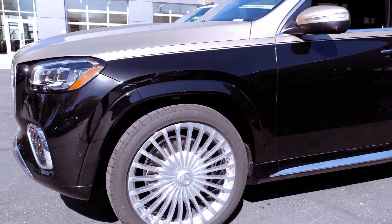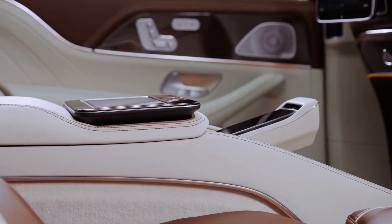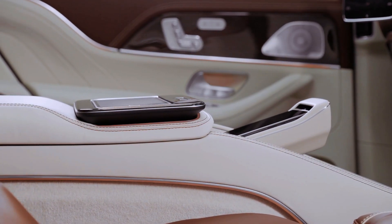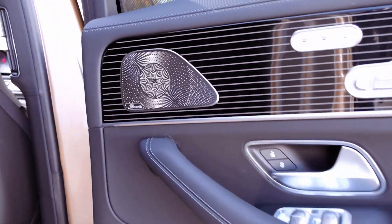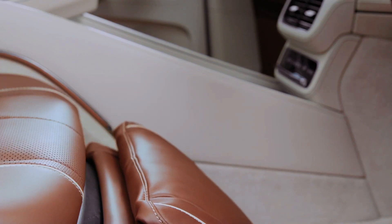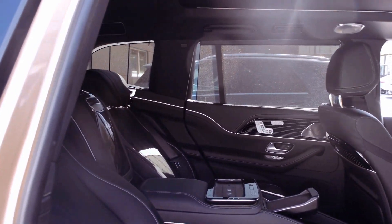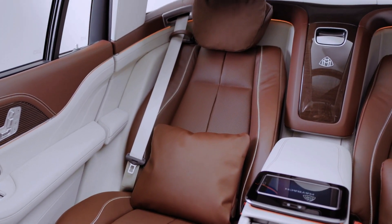Beneath its hood, the GLS-600 packs a punch with its twin-turbocharged V8, delivering 550 horsepower and a swift 0-60 mph acceleration in 4.7 seconds. Assisted by a 48-volt hybrid system, this luxury SUV offers a silky smooth ride quality and confident handling, further enhanced by the standard air suspension with a Maybach mode designed to minimize road imperfections.